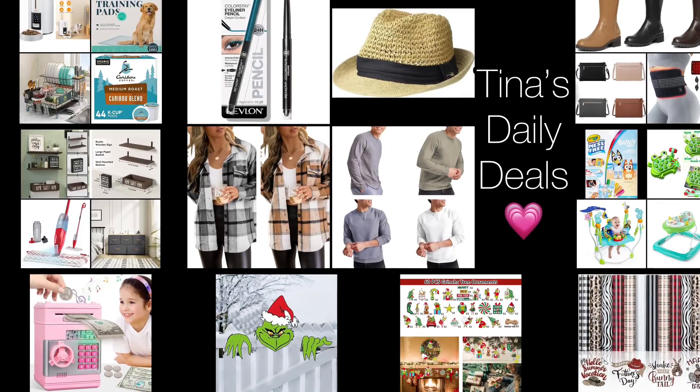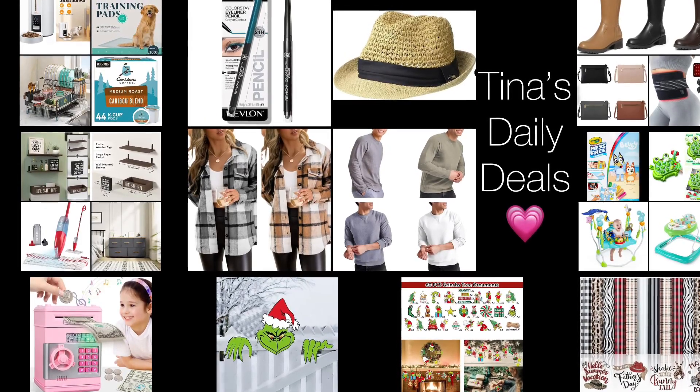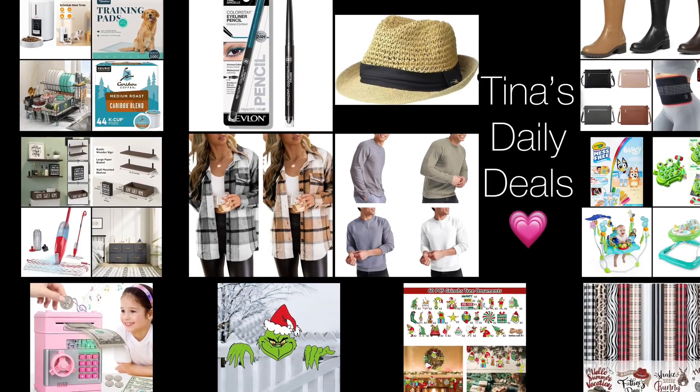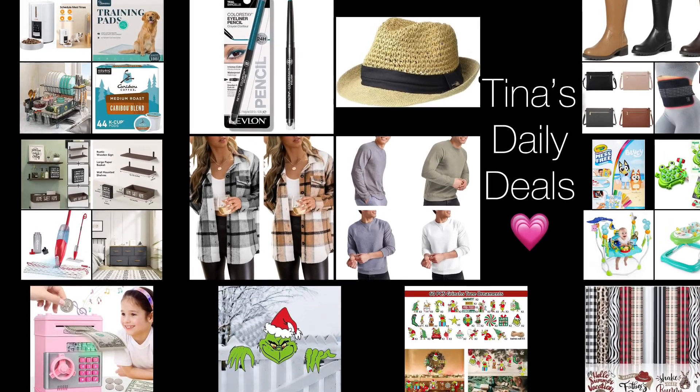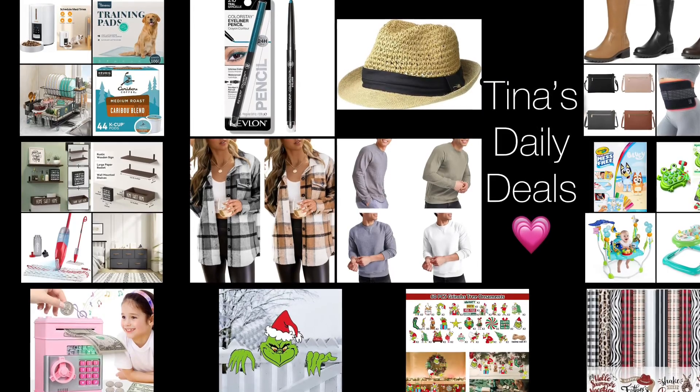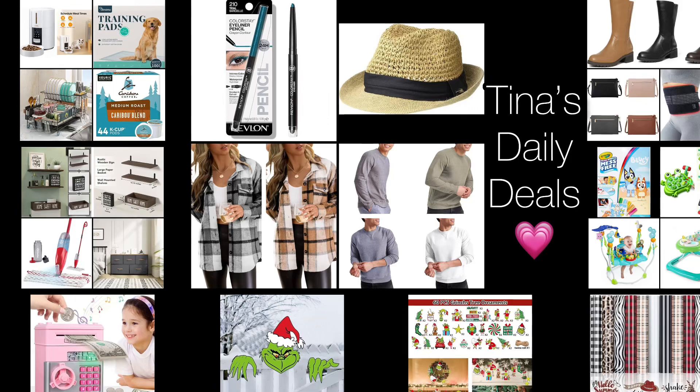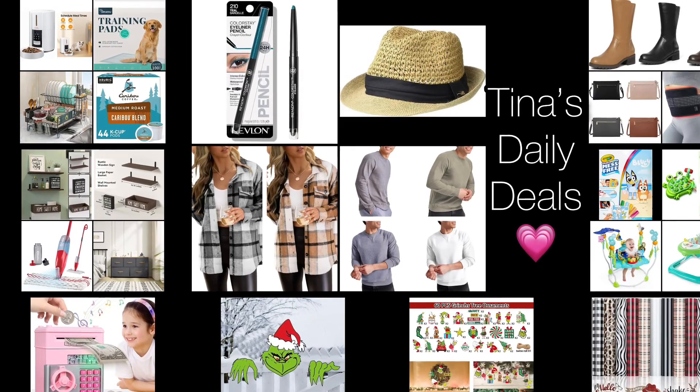Hey there everyone, welcome back to Tina's Daily Deals. I'm coming at you with awesome deals from Amazon. All the links, codes and instructions will be in the description box. Don't forget to like, share and subscribe. Without further ado, let's go ahead and get started because some of these will not last long.